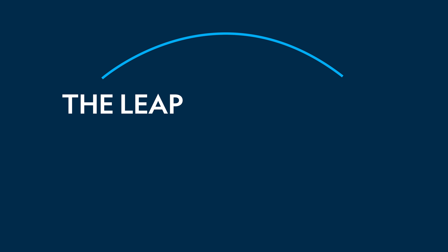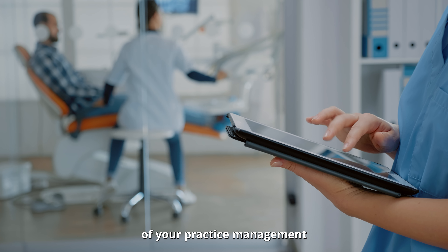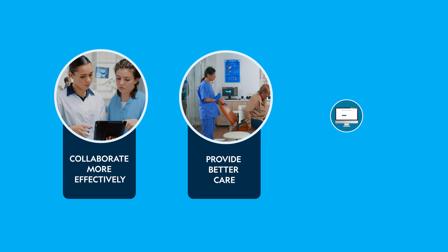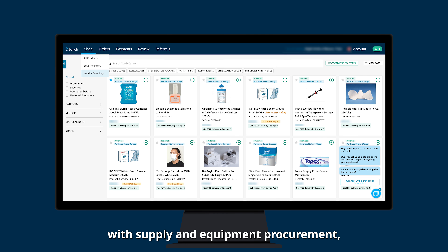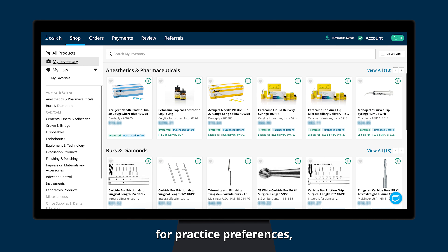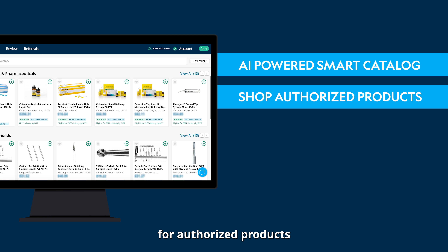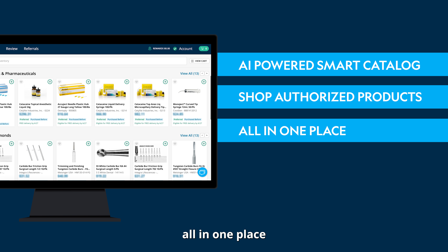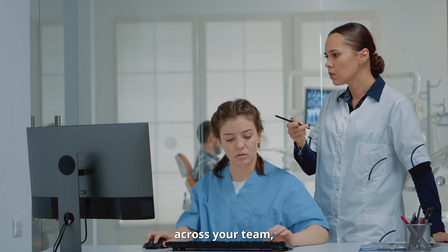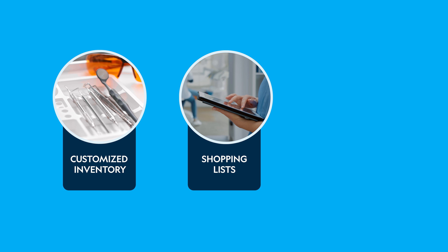We get it — the leap to digital could seem daunting. But consider this: digitizing parts of your practice management could help your team collaborate more effectively, provide better care, and reduce costs drastically. For example, with supply and equipment procurement, imagine a platform that not only sets standards for practice preferences, but provides an AI-powered smart catalog that allows you to intelligently shop for authorized products all in one place at best-in-industry prices. Supercharge that with collaboration across your team by getting everyone on the same page with your customized inventory, shopping lists, and spend analytics.